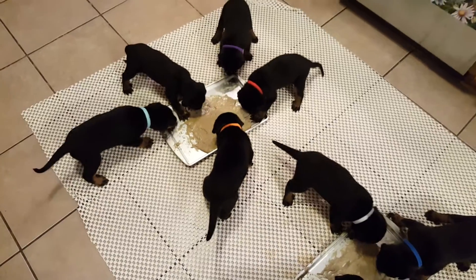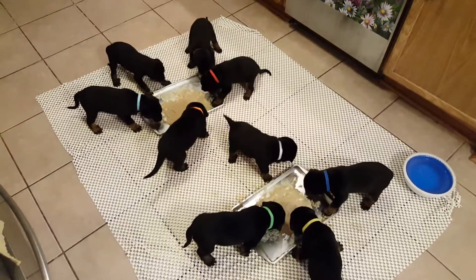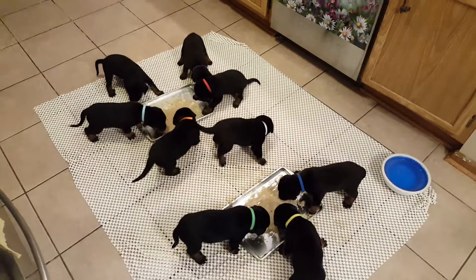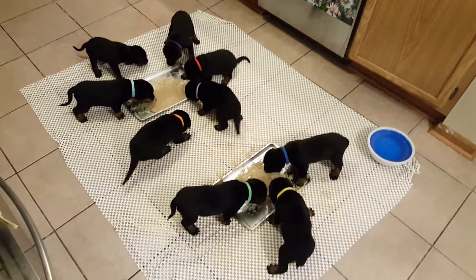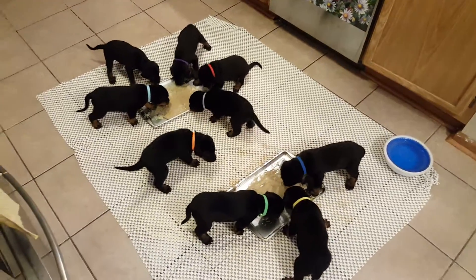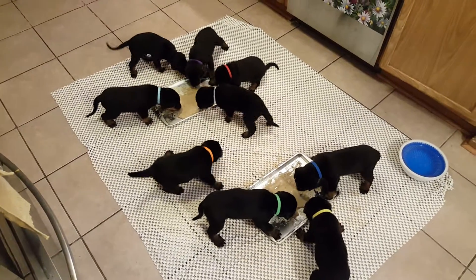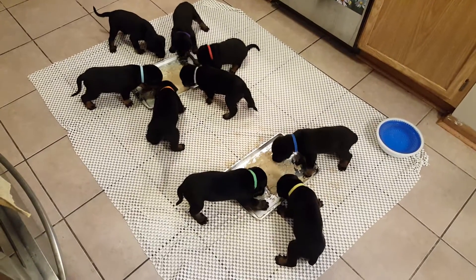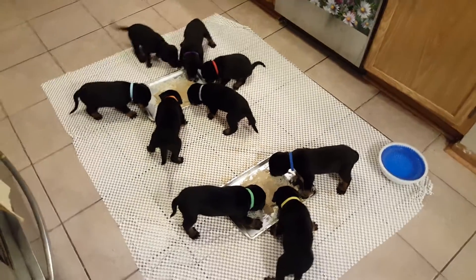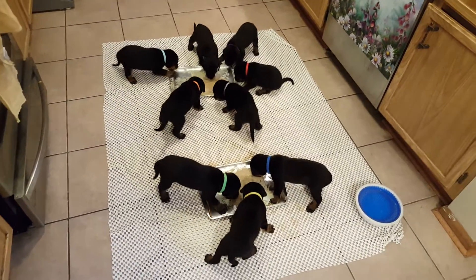This is their first real day chowing down on the food. I introduced them to it two days ago — first day they didn't even eat it, just put it to their lips. I had to put it on my finger for them to lick off. Second day they ate a little bit, and now today this is it — first day they're really going for it. They haven't drunk any water yet.